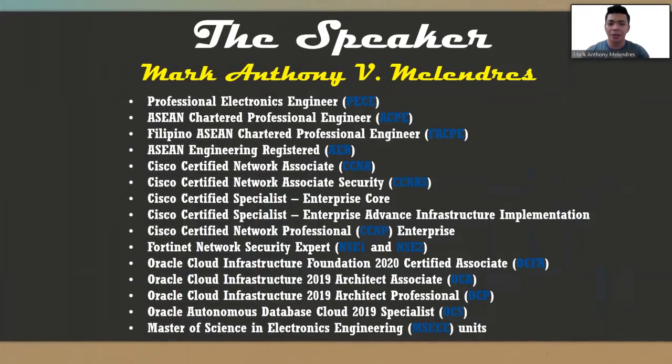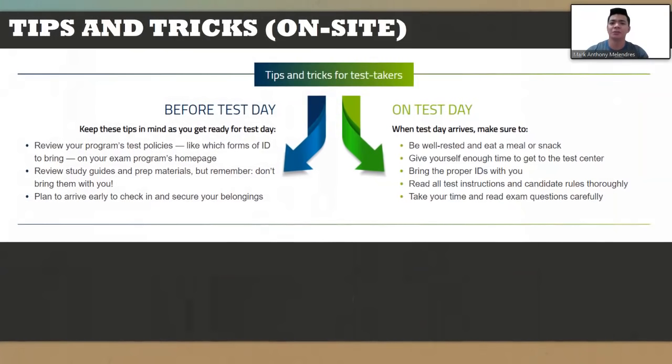I am your speaker, Mark Antony V. Melendrez. These are my professional qualifications and international certifications that were discussed in the first part of the video. Now, as we move on, these are my tips and tricks on site.